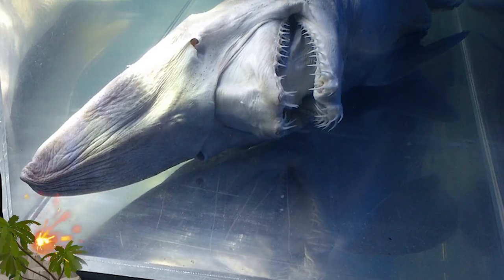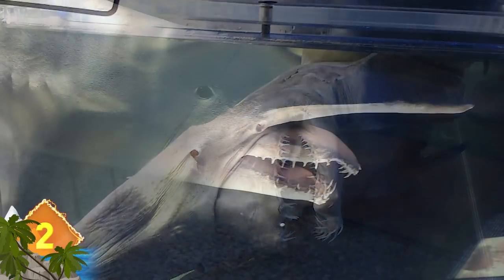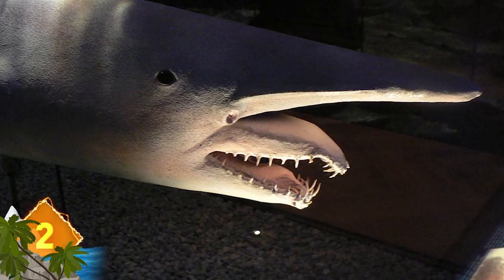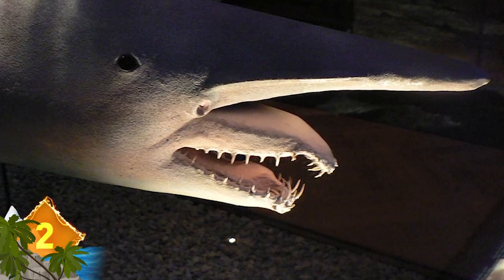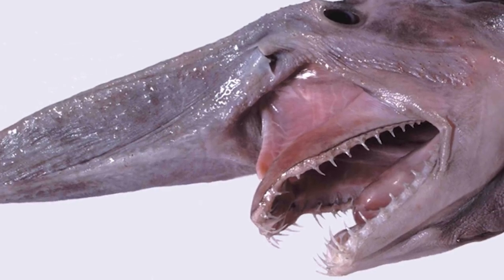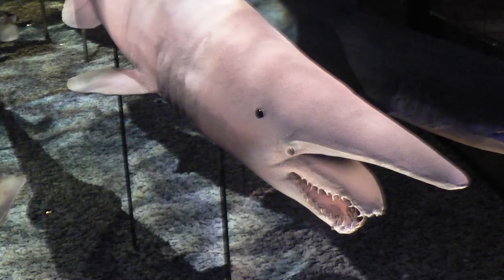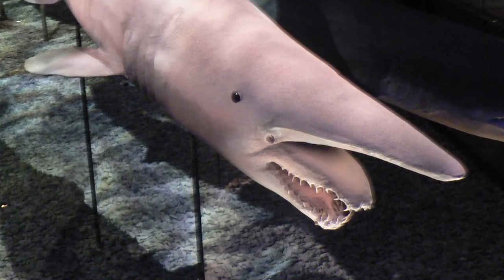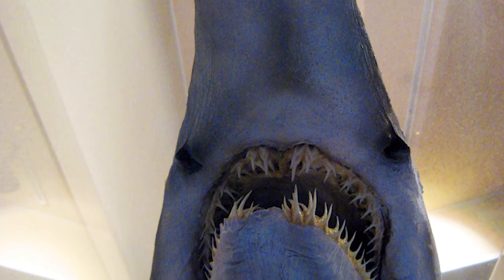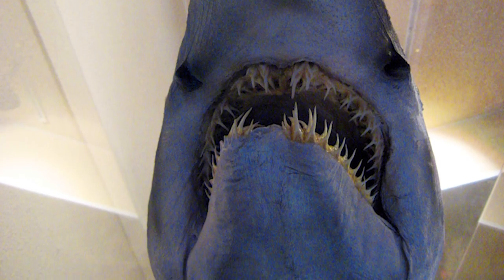Goblin Shark. This critter has become something of a fan favorite. Its best-known feature, of course, is its mouth — one of the scariest in the entire animal kingdom. They can catch prey with their razor-sharp teeth by popping the jaws straight out of their mouths, an unforgettable sight that often draws comparison to the xenomorph in the Alien movies. Dwelling in frigid waters around 4,000 feet deep, experts say they belong to a family that dates back around 125 million years.